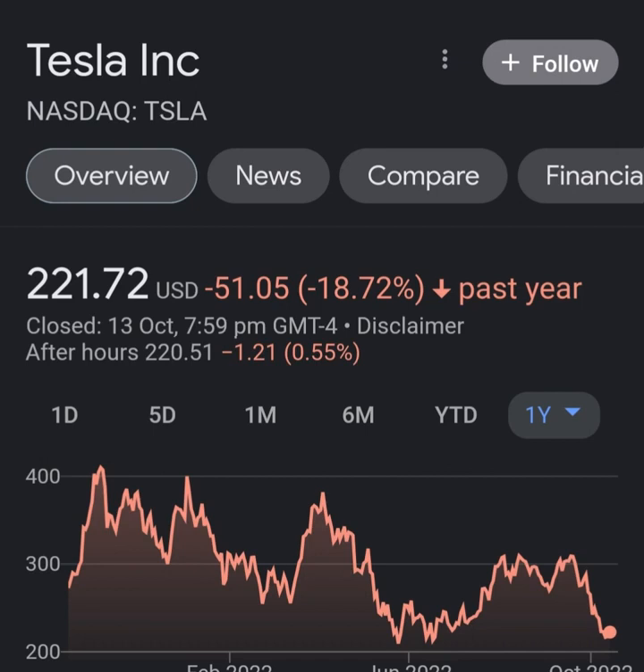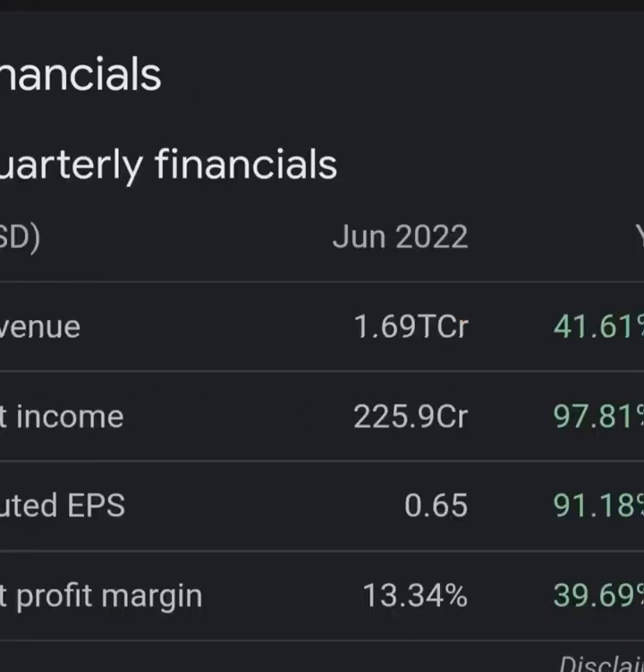A breakup through the long-term average will give another buy signal, while a fall below the short-term average will add another sell signal and strengthen the general signal. Furthermore, there is currently a sell signal from the three-month moving average convergence divergence — MACD.